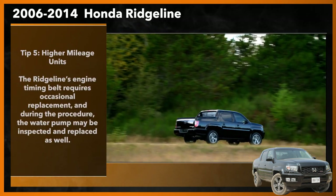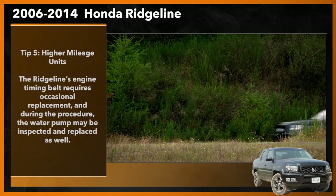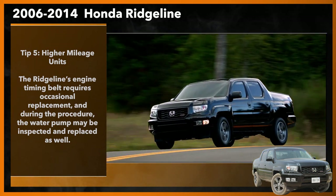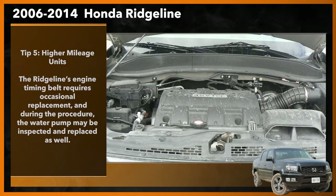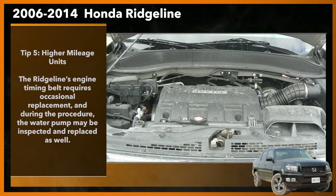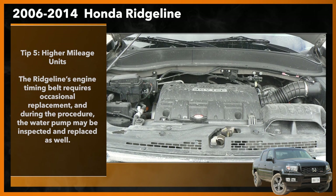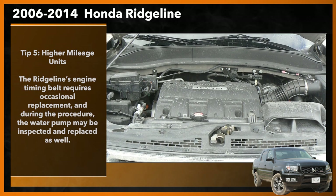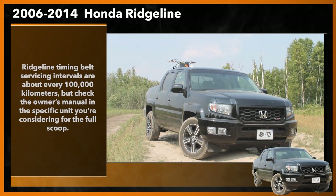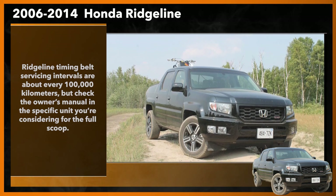Tip number five: higher mileage units. If you're considering a higher mileage Ridgeline from this generation, familiarizing yourself with its maintenance requirements can save you money and headaches. The Ridgeline's engine timing belt requires occasional replacement, and during the procedure, the water pump may need to be inspected and replaced as well. Before you buy, you'll want to know if and when this servicing was last completed, and whether or not the service is coming due again soon.